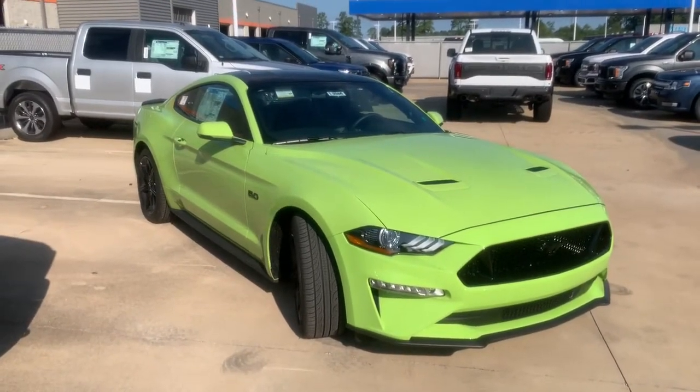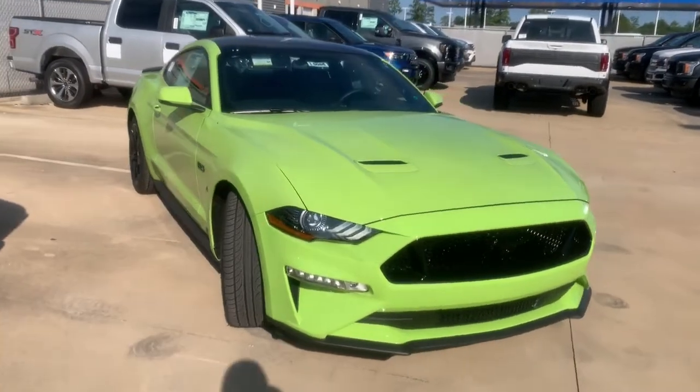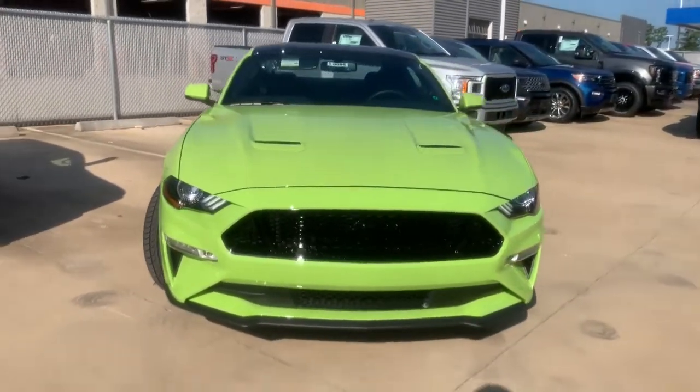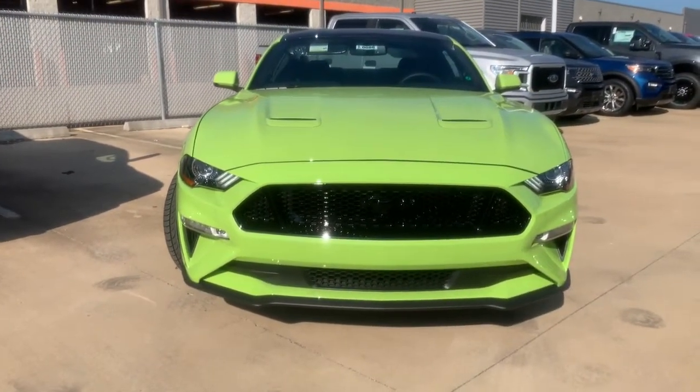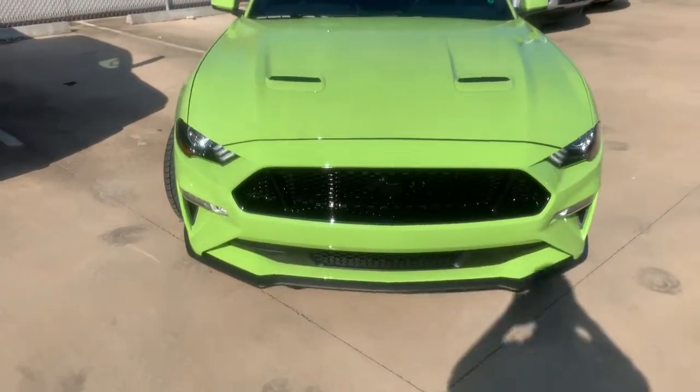It's definitely an attention getter, so if you don't want any tickets this might not be the car. You've got the same headlights and fog lights — LED that started in 2018 — and you've got this functional air hood vent.